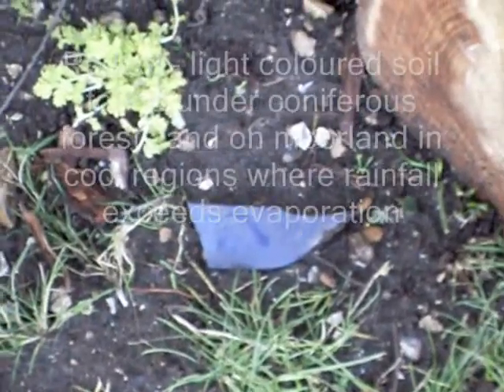Can you see the angular pieces of rock? These are caused by freeze-thaw action and frost heave. What have we found here? This blue-grey soil is due to gleying.